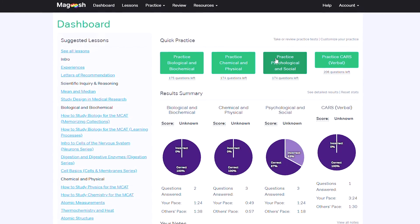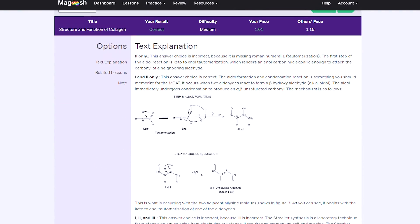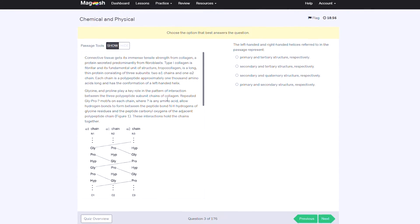That brings us to the final MCAT course on our list: the MCAT course from Magoosh. In terms of pure substance, Magoosh isn't even close to the other three courses I've highlighted, but they do have one thing going for them — pure and simple value. They have the most bang for your buck if you're trying to keep costs down. If you can't afford to drop $2,000 or more for Blueprint, Princeton, or Kaplan, Magoosh is going to be your best bet. For under $400, you get 380 on-demand video lessons, around 740 practice problems, and three full-length practice tests.